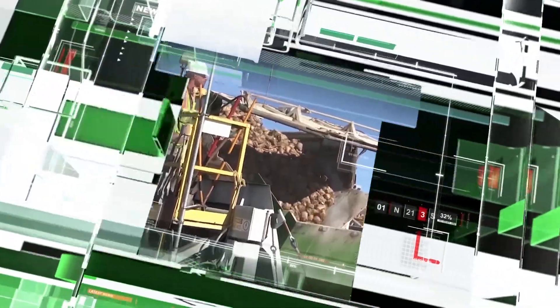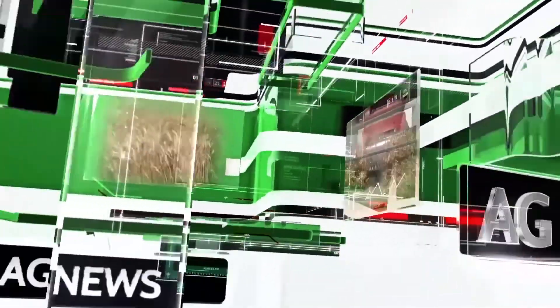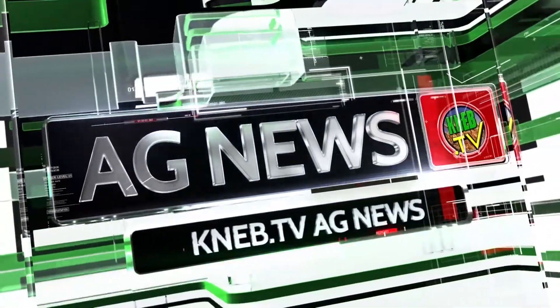This is KNEB.TV Ag News from the FNBO Ag Desk. FNBO, the great big small bank.